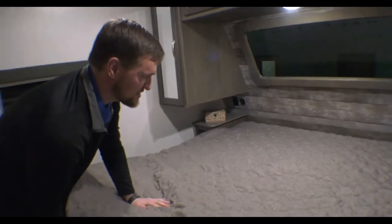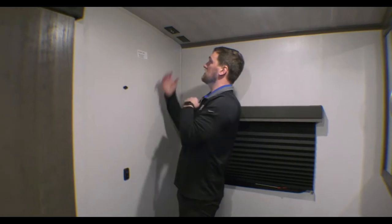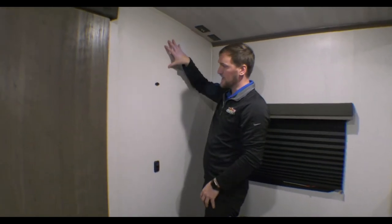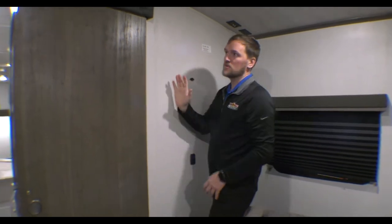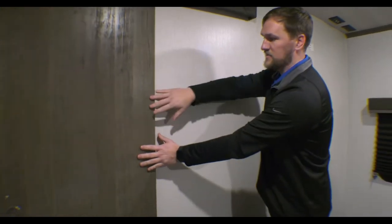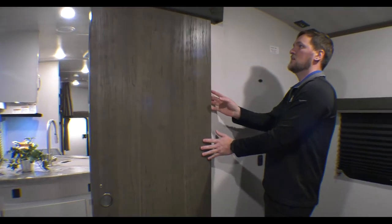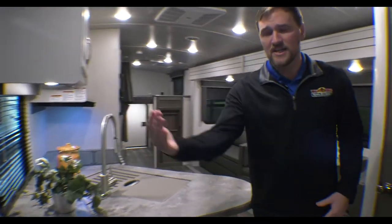There's also storage underneath, so plenty of storage in the front of this coach. On this side you have TV hookups with a bracket on the backside, so if you want to mount your TV here you have plenty of options. One thing I like about this one is the door actually slides shut rather than opening and closing, which helps with space and keeping it out of the way.